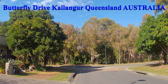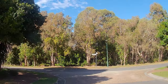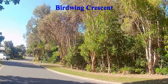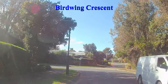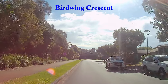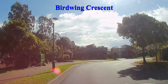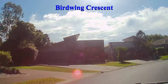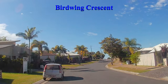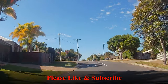I live in Butterfly Drive, Kalanga in Queensland — it's in the Moreton Bay Shire. Not far from Brisbane, and we're going to take you for a drive through the beautiful area where I live, all the way to the Westfield North Lakes shopping centre. That will be a drive around the shopping centre area, not into the shopping centre — I might do one of those another day, and I hate shopping in shopping centres.